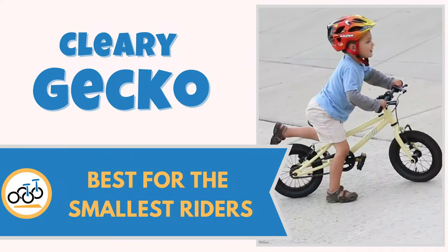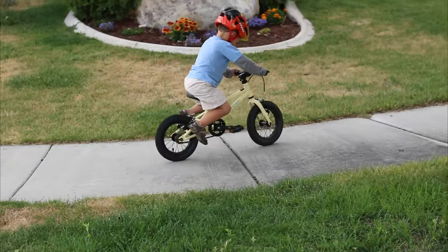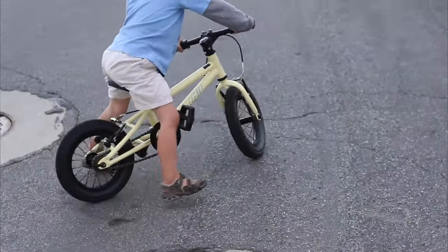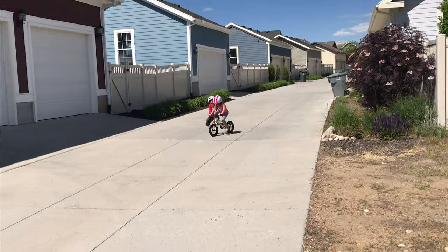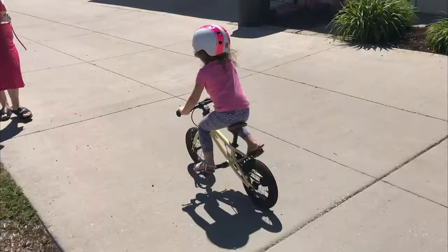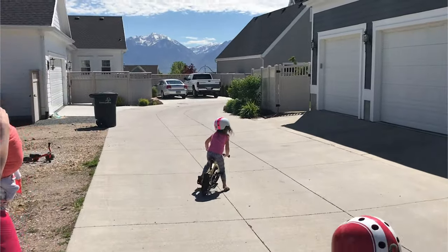Number eight: Cleary Gecko, best for the smallest riders. The smallest bike on our list, the Cleary Gecko is the best bike for the smallest and youngest of balance bike graduates. With a low minimum seat height, the Gecko is a great option for little two or three-year-olds already eager to tackle the world on a pedal bike. If the flat handlebars of the Gecko are too low or too aggressive for your rider, Cleary's optional riser bar is a quick and easy fix. To allow for additional customization, the Gecko is also available with or without a coaster brake.